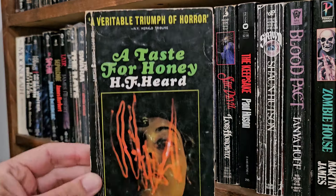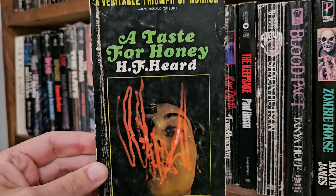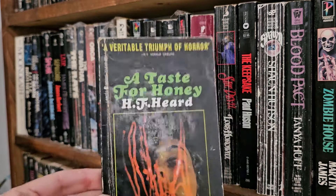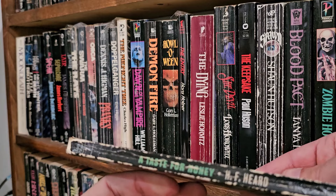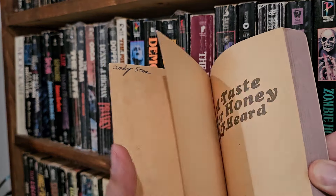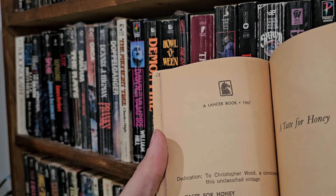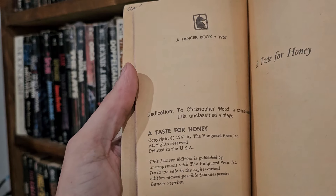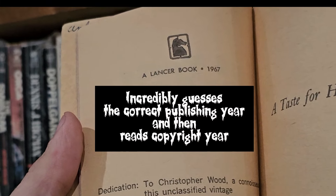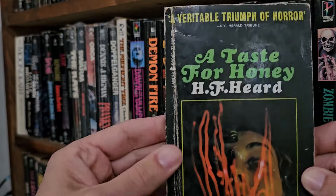A Taste of Honey, H.F. Herd. I think it's supposed to be like an old ectoplasm picture — it's old school horror. Lancer. What year is this from? Smells like '67. Oh! 1941. Wow. Let's hold it up — 1941.